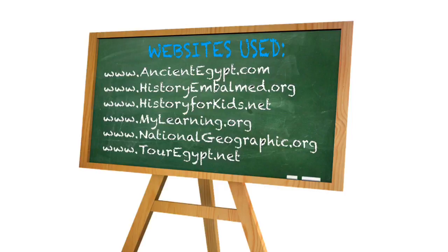I hope you've enjoyed learning about the ancient Egyptians, King Tut, and mummification. I'd like to thank these websites for their information and photos that were used in this presentation.